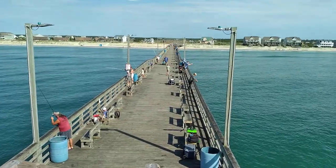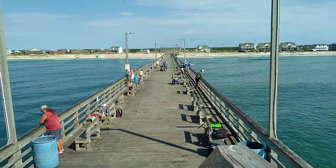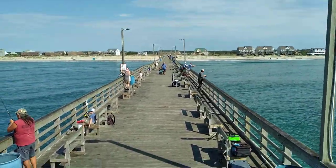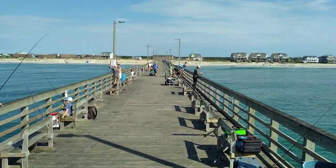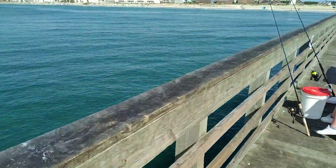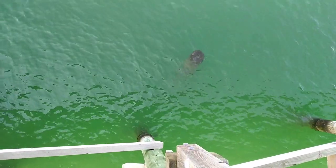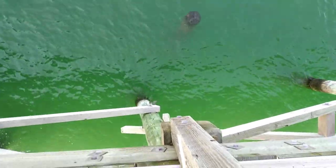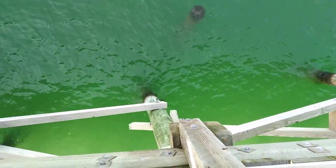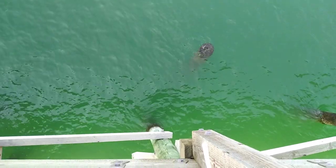Nice clean water. Take a look at the pole we always look at — it's kind of high tide. You can see a little sheepshead on the pylon. Water visibility is four or five feet currently.